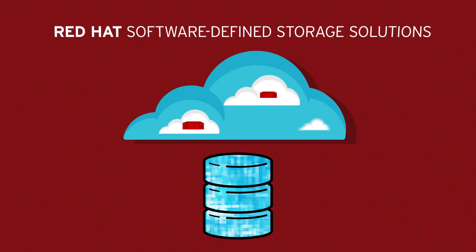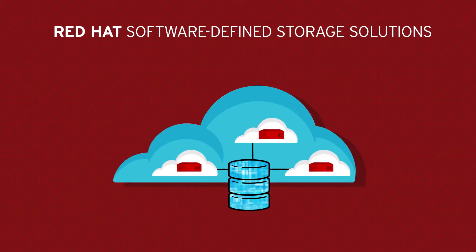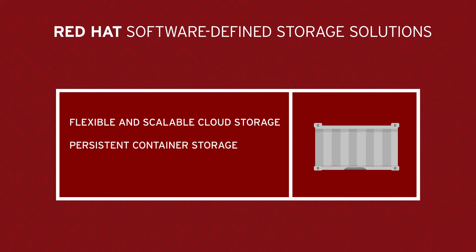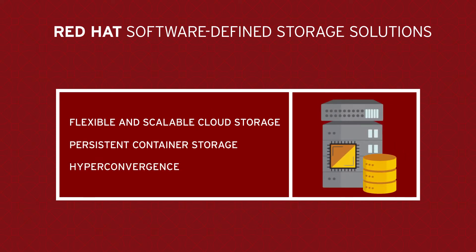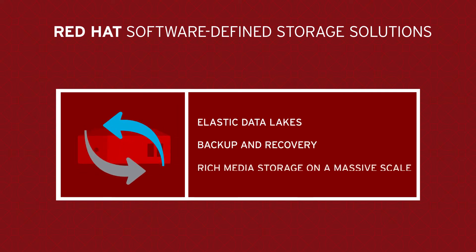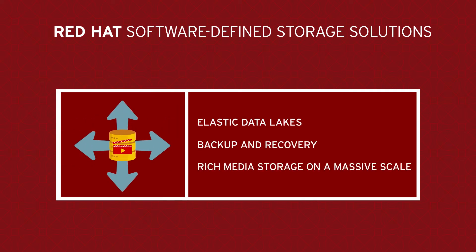Red Hat's software-defined storage solutions are a great fit for modern workloads, such as flexible and scalable cloud storage, persistent container storage, hyper-convergence, elastic data lakes, backup and recovery, and rich media storage on a massive scale.